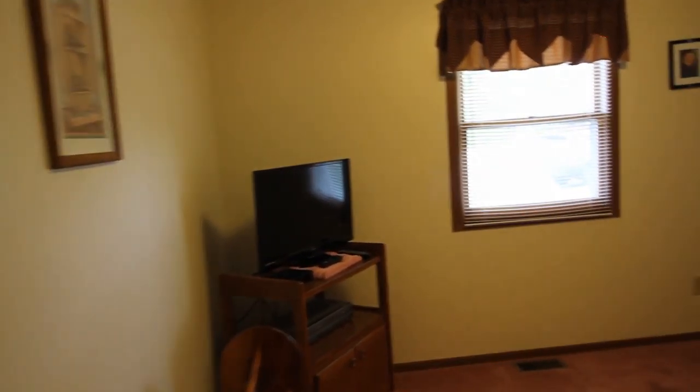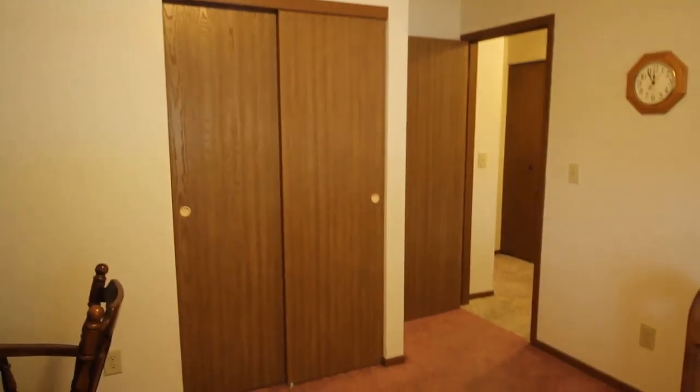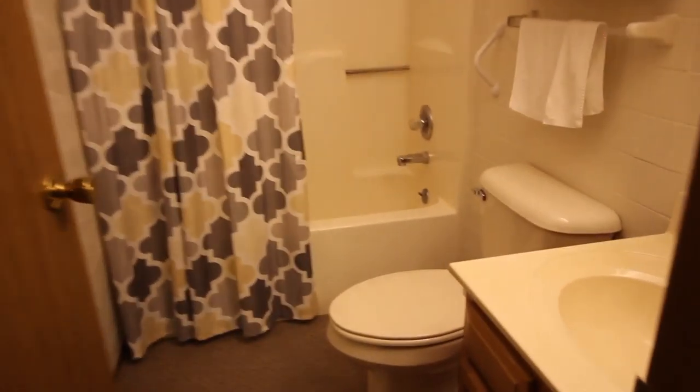As we move forward into bedroom number two — a little bit larger bedroom. Very neat, clean, squared-away house. Bedroom number two is in the front left corner of the house as you're facing it. We'll go into the full bathroom here. Very nice, very clean. Well put together.